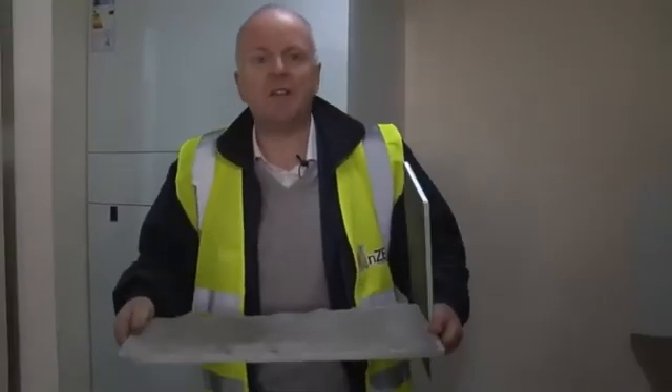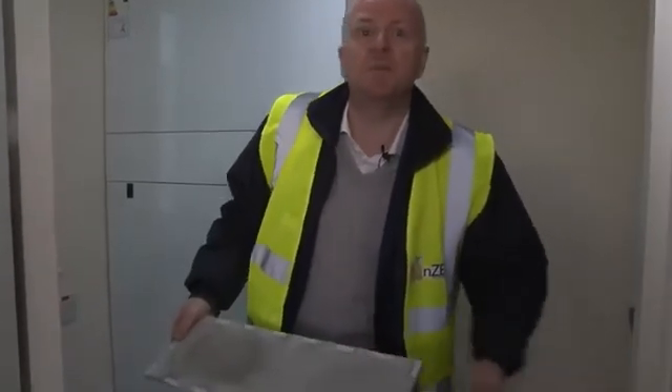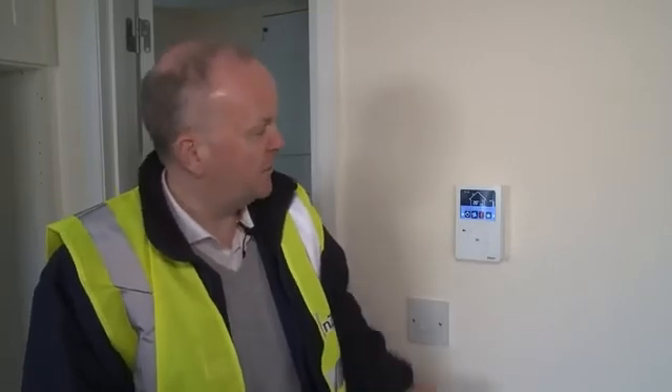To change the filter you just reach up here, pull out the filter like this — you can see it's already a little bit dirty. You change it out and pop it back in. It takes about two minutes, it's as easy as putting something in the microwave, and that's all the homeowner has to do.